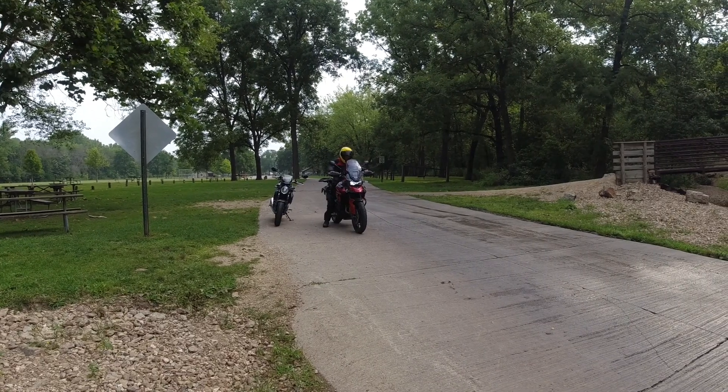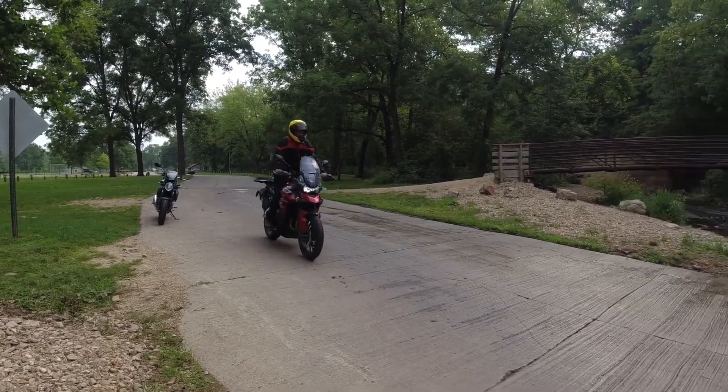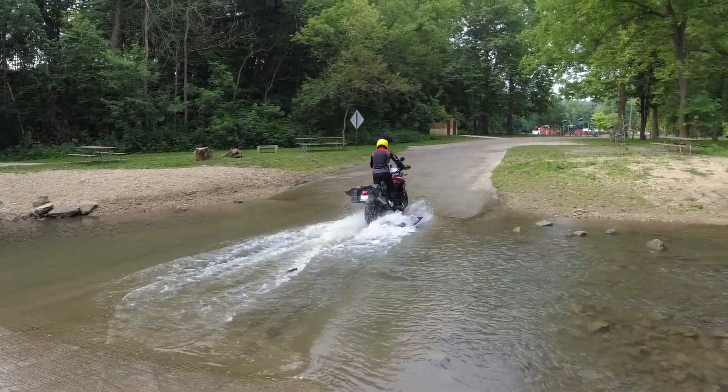I was so excited at my first opportunity to ford a creek that I left the camera case on the passenger pillion. Oops, there it goes, and all of my accessories.